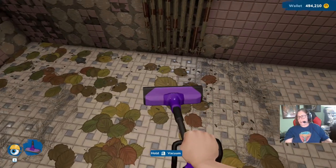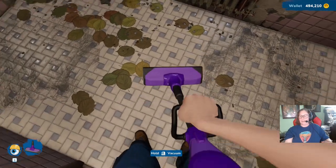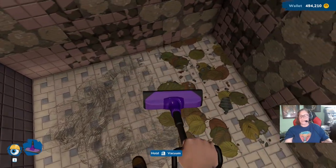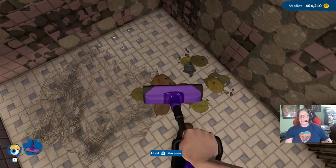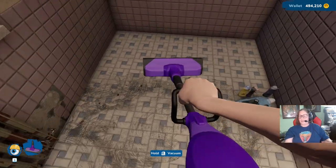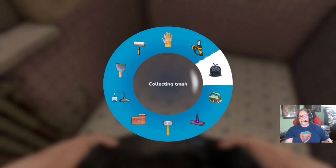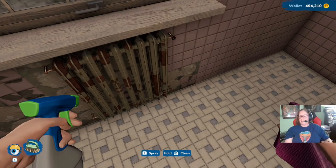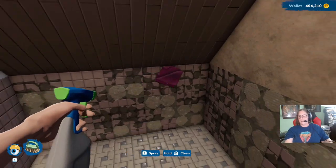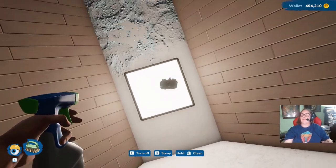I'm going to vacuum all these leaves up. Look how big my hand in the vacuum looks to this bathroom — it makes it look itty bitty, like I'm some giant. And if you play this game and you've renovated this house, let me know how you did it, what colors you used. Did you flip it? Were you doing it on an assignment? And how did you like it?